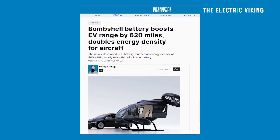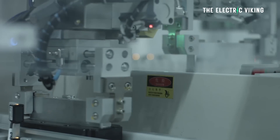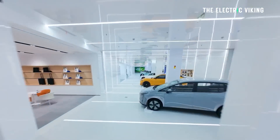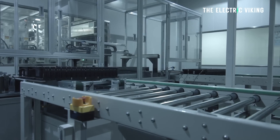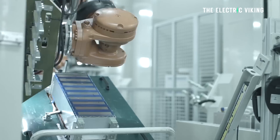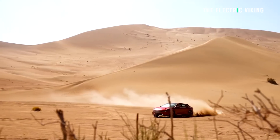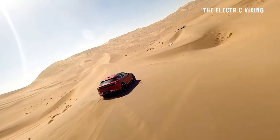The highest energy density batteries currently being used in aircraft are the condensed batteries made by CATL. Those are pretty exotic batteries — CATL says they'll be in EVs within a few years, but they're relatively expensive. Many people, including myself, believe there are many other options coming to market within the next few years that will give electric cars a range of well over 600 to 700 miles. Easily.